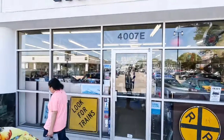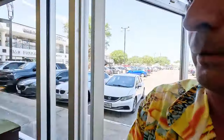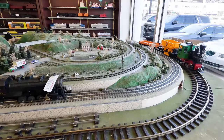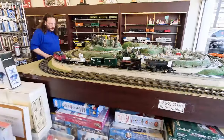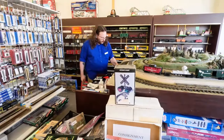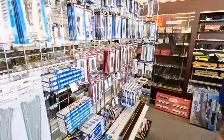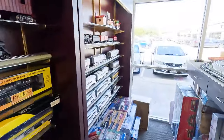Google told me there was a train store nearby, so we're going in to check out Papa Ben's Train Place. Right off the bat, they've got four different sizes: G, O, HO, and N. The store has been in business going on 24 years now.